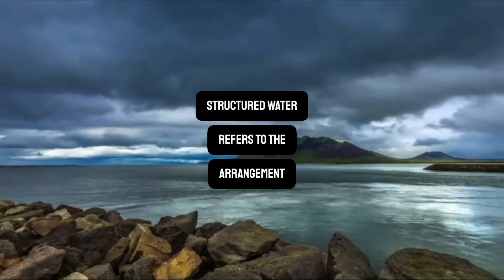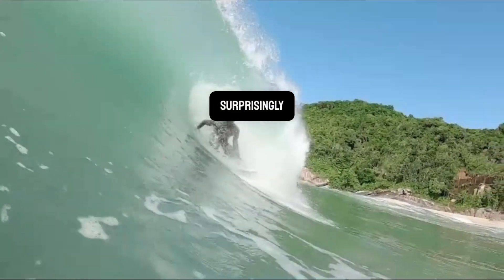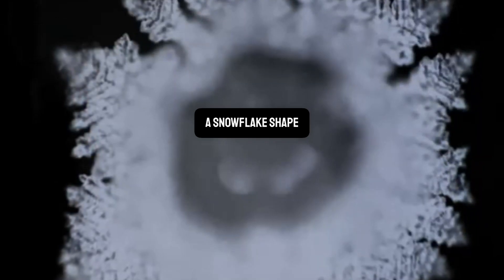Structured water refers to the arrangement of water molecules found in untouched natural water sources. Surprisingly, structured water has a specific hexagonal cluster pattern. You've seen it many times before — just think of a snowflake shape, for instance.